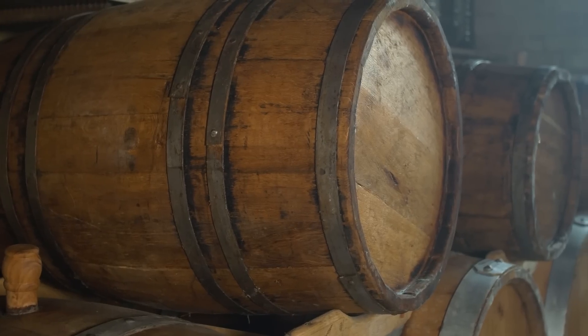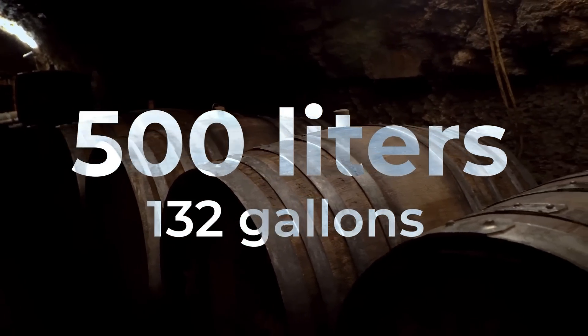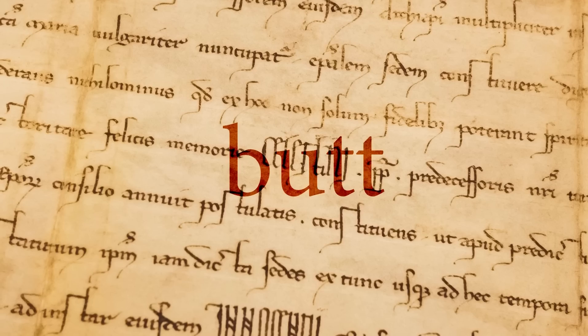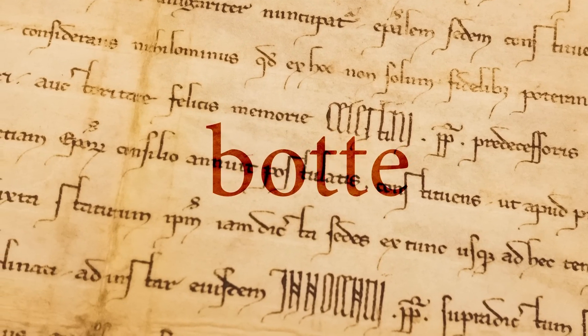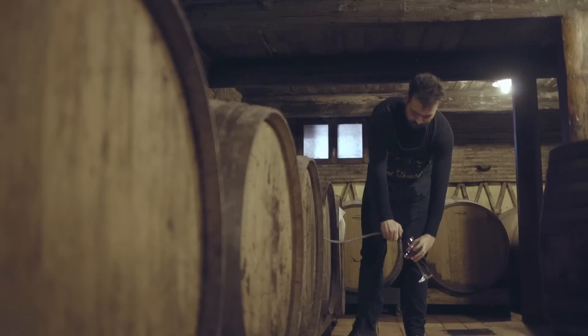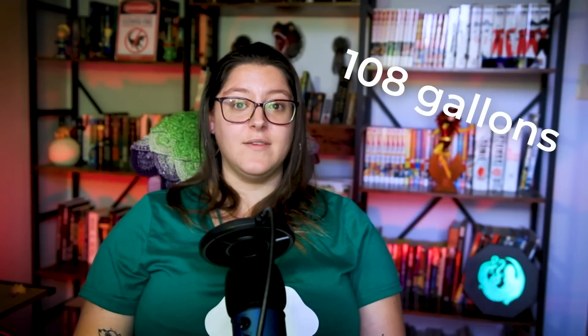A hogshead is a barrel and you can buy them for whiskey right now if you want. One hogshead is 250 liters or 66 gallons, which means a butt is 500 liters or 132 gallons. That in turn means a buttload is a lot, and that's backed by science. Butt doesn't mean the butt we think of in this case — it's a very old word that comes to English by way of Italian and French where it originally meant boot. The other fun thing is that butts and hogsheads aren't always consistent in size; now you know why no one uses it as a measurement.